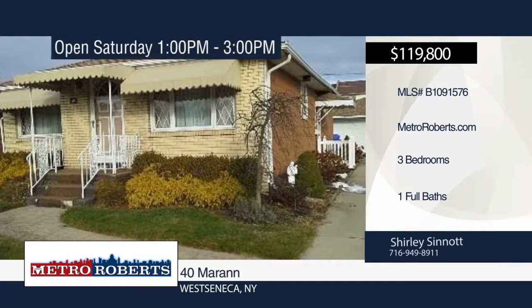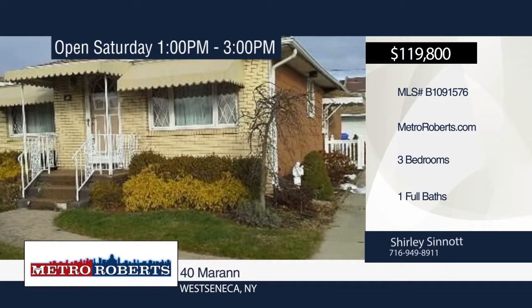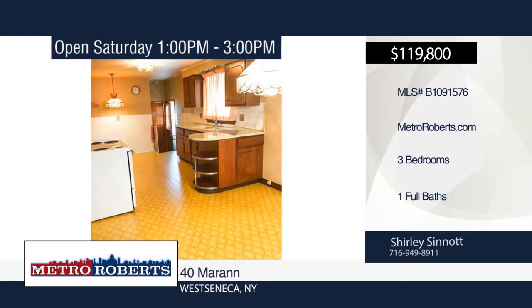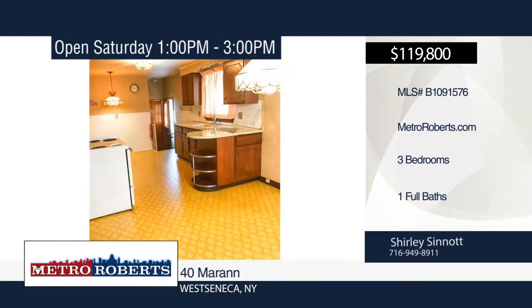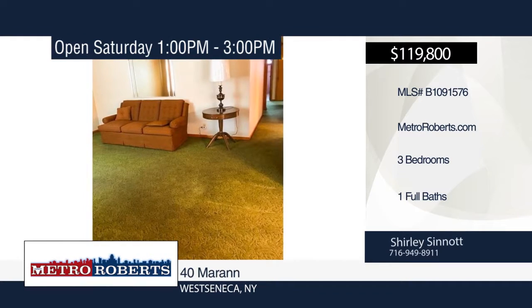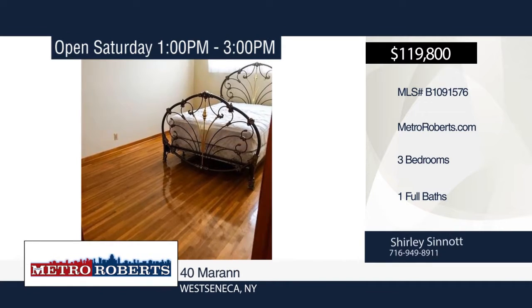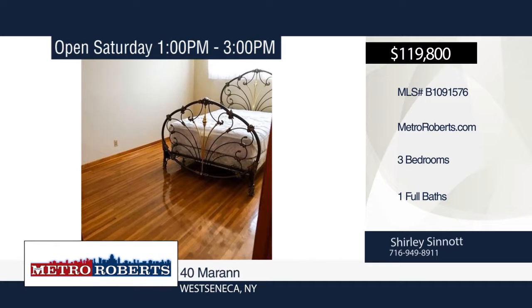Move right into this three-bedroom, one-bath solid ranch with a brick front. It features beautiful hardwood floors throughout, a shed in the yard, and a two-car garage. The large, dry basement offers lots of storage space. Located close to I-190 and I-90. Shirley Sonata has the keys and would love to show you everything in person. Call now to learn more.